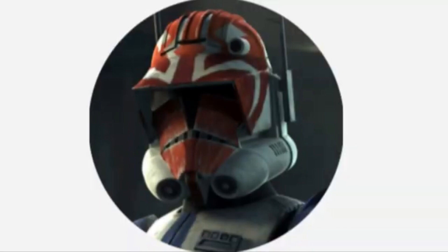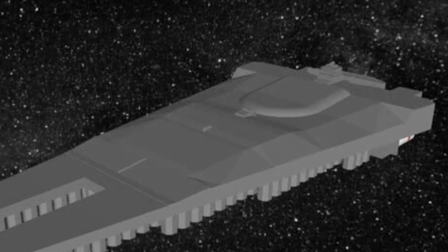Hello, this is Captain Vaughn and welcome to another video. Today's topic is the Doomgiver class military carrier, or more simply known as the Doomgiver.